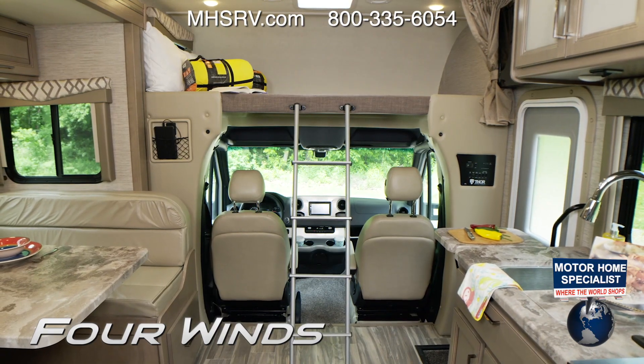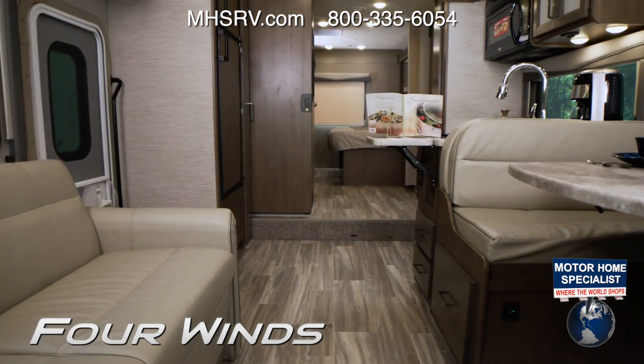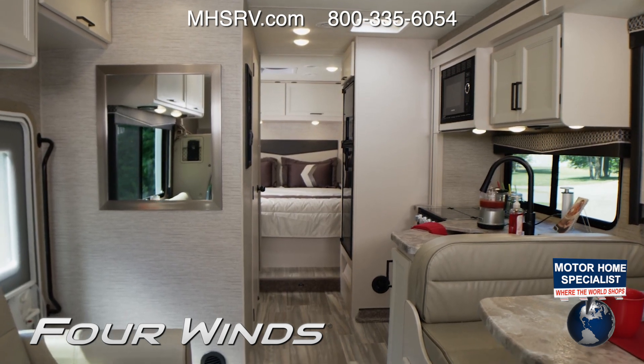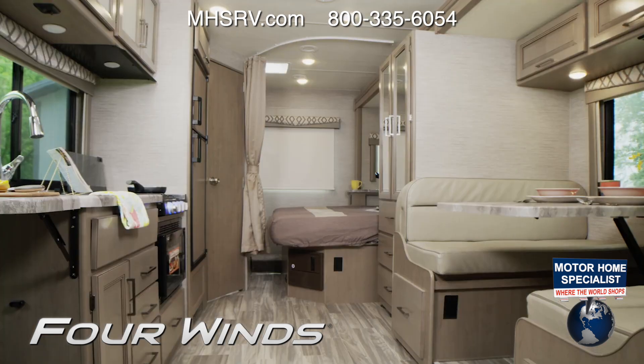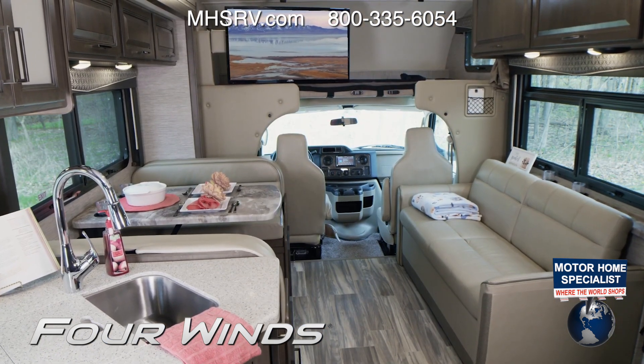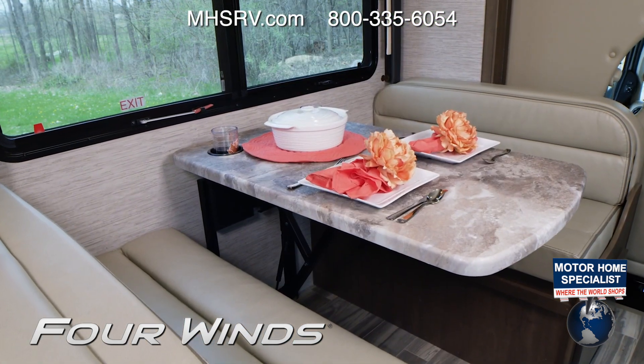Inside, you'll love all the options and features of the Four Winds. The different floor plans offer up a great new look. This is the Home Collection with Estate Gray decor and Ivory Coast cabinets. You can also choose Summit Gray or Nautical Blue decor with either the Carolina Cherry or the Irish Maple woodwork.